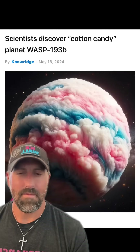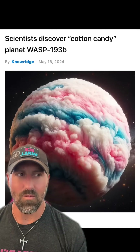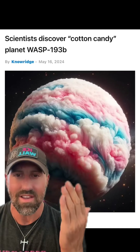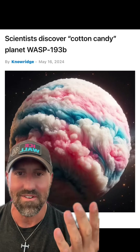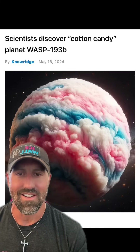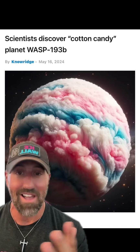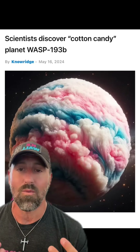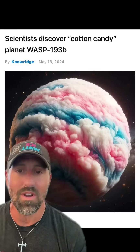They have us convinced that the images they show us are actual photos from their telescopes. They're not. They have people so convinced that what they say is fact that they literally put things out like this and tell us it's real. This is a cotton candy planet that they found — you can go look this up yourself. I am not creating this. They literally put this stuff out there because they think we're so dumb and just want to mock our unintelligence.